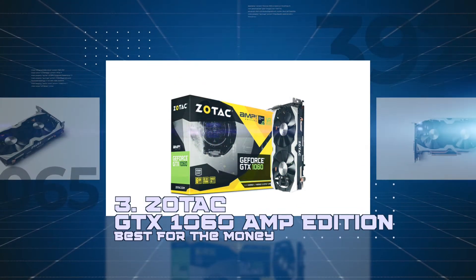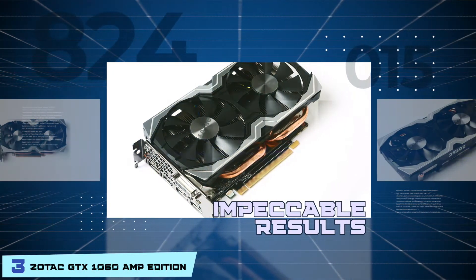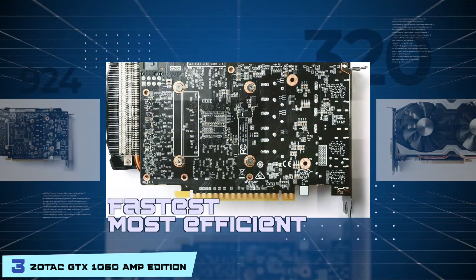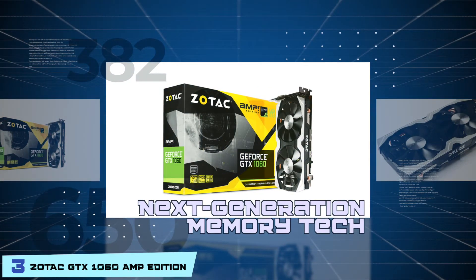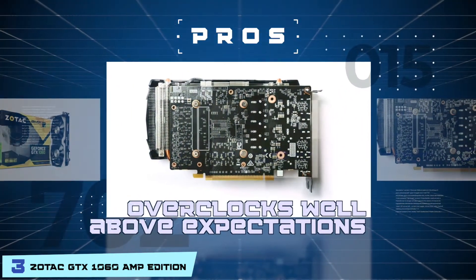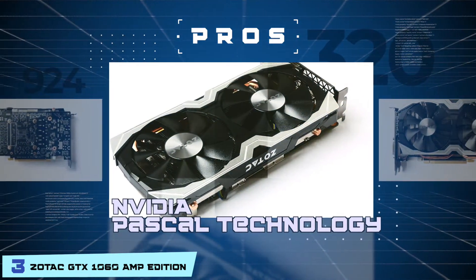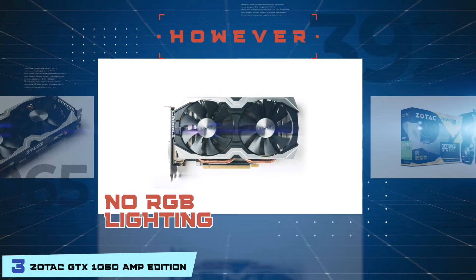Next, we have Best for the Money: Zotac GTX 1060 AMP Edition. It is a card that delivers impeccable results while overclocking without any heating issues. The FinFET technology used to contrive this device enables the fastest, most efficient performance for all your gaming applications. Additionally, the next-generation memory tech and DirectX 12 traits cooperate for power and functional efficiency. Its pros are: it offers great air cooling, it overclocks well above expectations, it has ultra-fast FinFET technology for a top-notch gaming experience, and it has optimal performance due to the latest Nvidia Pascal technology. It also has an extended warranty with every card purchased. However, it does not have RGB lighting.